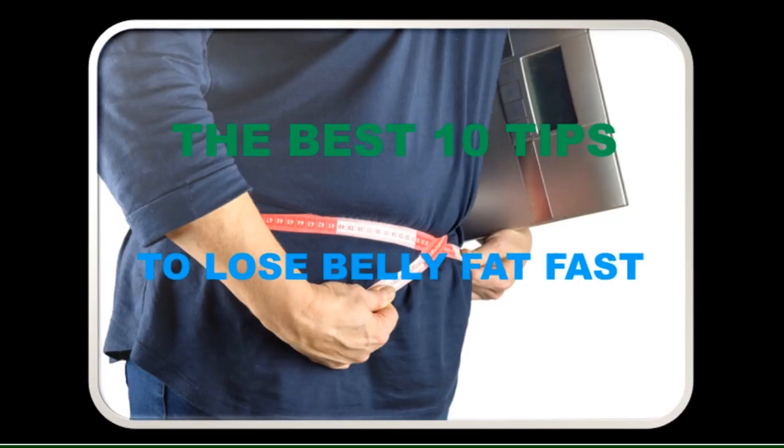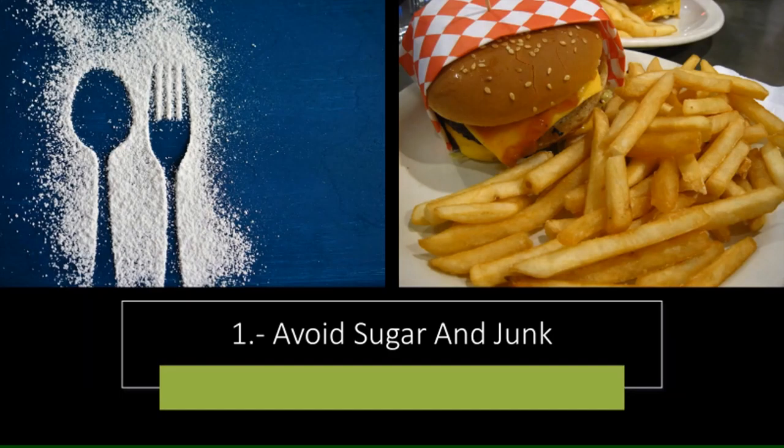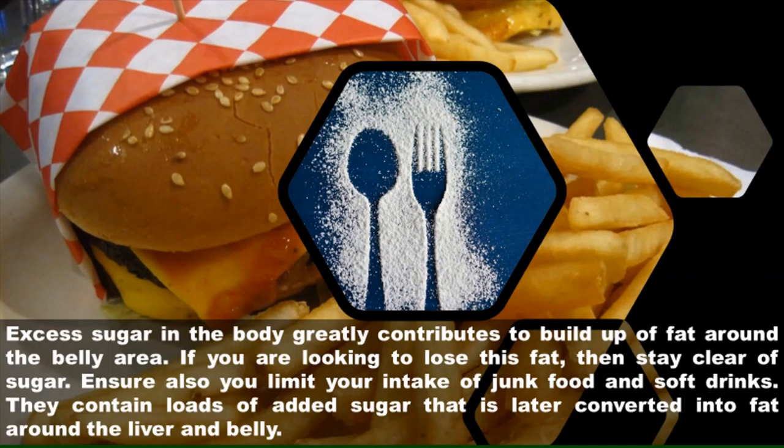The best 10 tips to lose belly fat. One: avoid sugar and junk. Excess sugar in the body greatly contributes to buildup of fat around the belly area. If you are looking to lose this fat, then stay clear of sugar. Ensure also you limit your intake of junk food and soft drinks — they contain loads of added sugar.